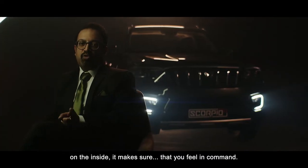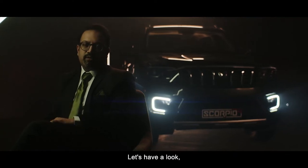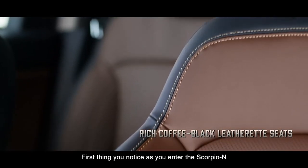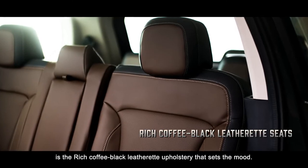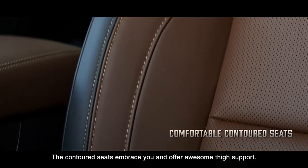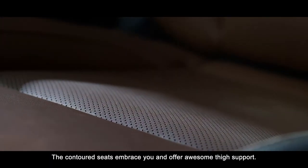On the inside, it makes sure that you feel in command. The first thing you notice as you enter the Scorpio N is a rich coffee-black leatherette upholstery that sets the mood. The contoured seats embrace you and offer awesome thigh support.